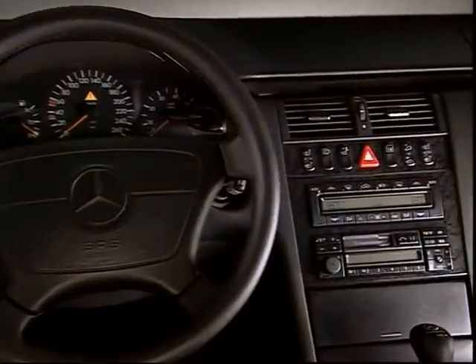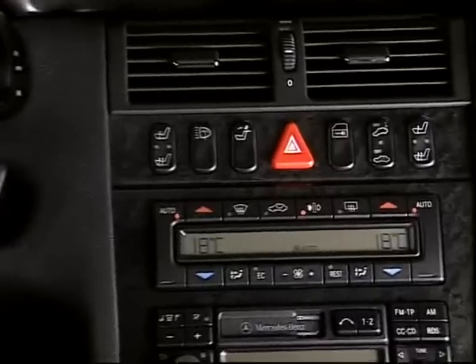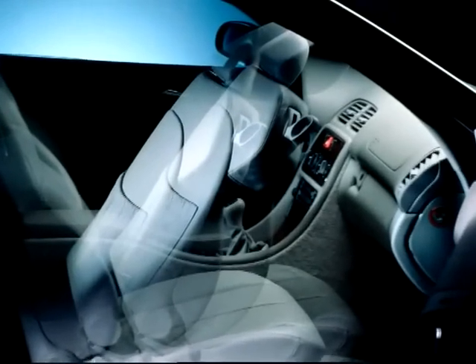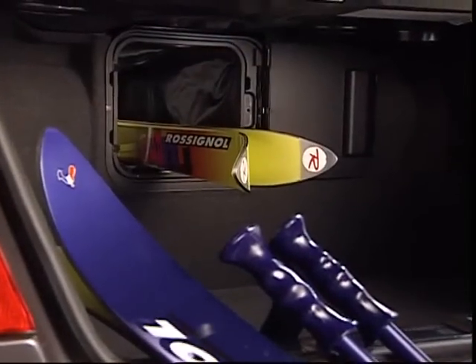The interior gains the most from the lavish standard equipment of the CLK class. The easy entry system facilitates entry and exit for rear passengers. Foldable seats allow for more storage space in the trunk.